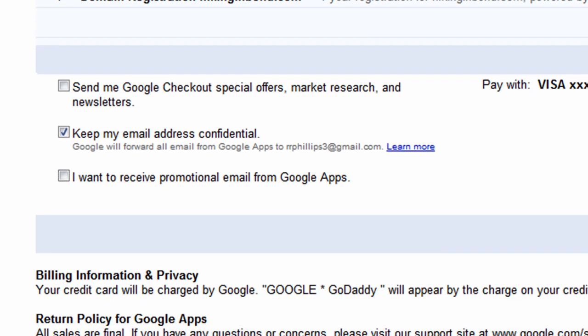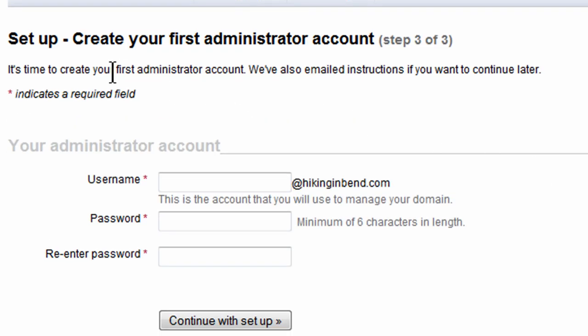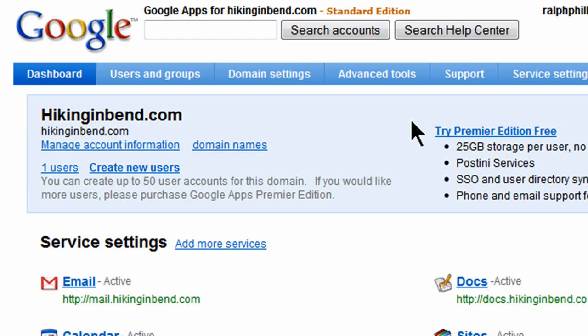Place your order now. I'm done. So I have made my purchase. I can now access my Google Apps domain. Now, first step — it's taking me to create my first administrator account. Step three of three, so I'm finishing the order process. I need to create an account so it'll be the primary account for hikinginbend.com. I'll create a username and a password, and then click on Continue with Setup. And now I'm at my dashboard, which is where you can manage the various aspects of the account. So I've got my hikinginbend.com domain.